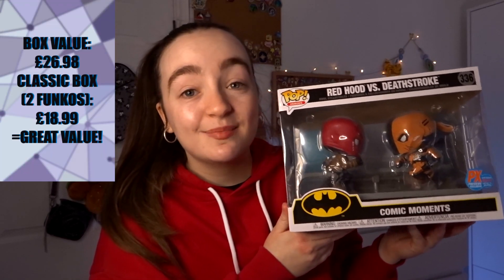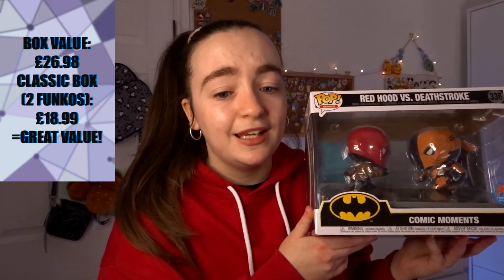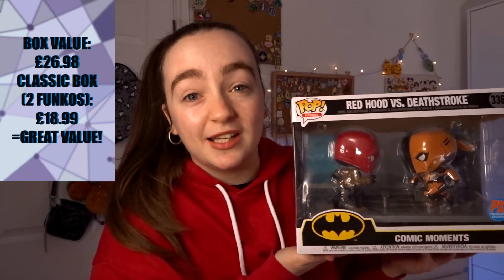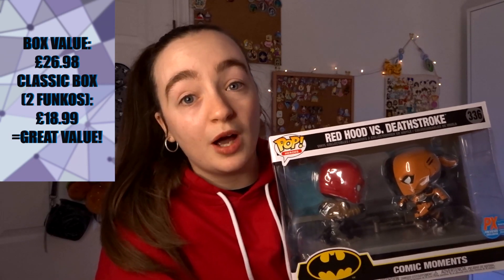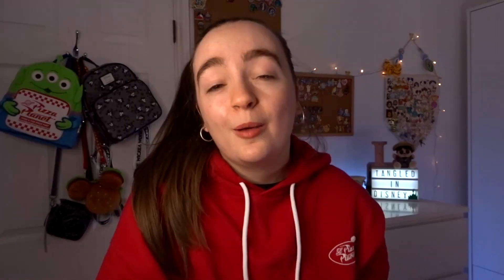Looking on Pop in a Box, this retailed at £34.99 but is currently on offer at £13.99, saving £21. So we got really good value for money this month. Even considering the Frankenstein at £12.99 and this at £13.99, that's well over our £18.99 subscription price, excluding delivery. Personally, it's not my favourite box so far for the actual Funkos themselves, but for value for money it definitely is.